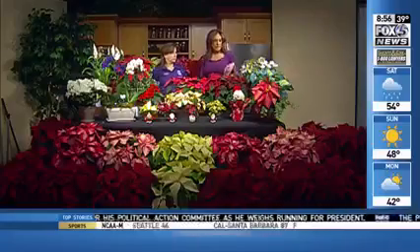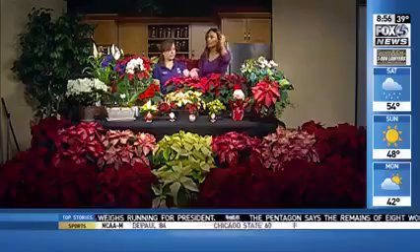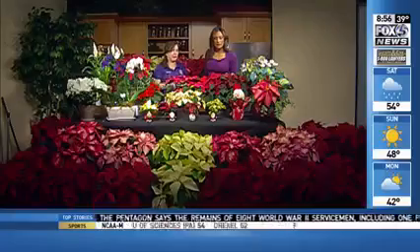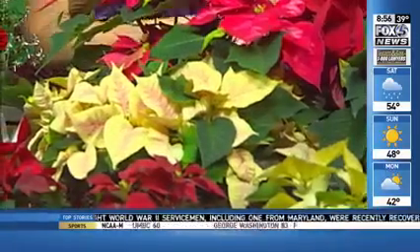I like this red and white mix — we can see some of them right there. That's called the ice punch. It was introduced a few years ago and it's extremely popular exactly for that. It's got that hot pink but a little bit of white in there and it makes it Christmassy.